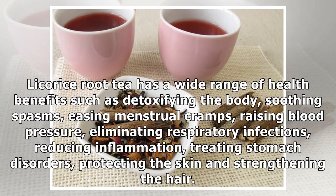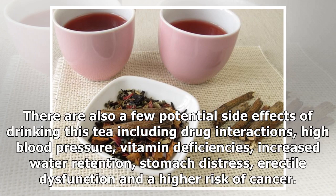Licorice Root Tea has a wide range of health benefits such as detoxifying the body, soothing spasms, easing menstrual cramps, raising blood pressure, eliminating respiratory infections, reducing inflammation, treating stomach disorders, protecting the skin and strengthening the hair.